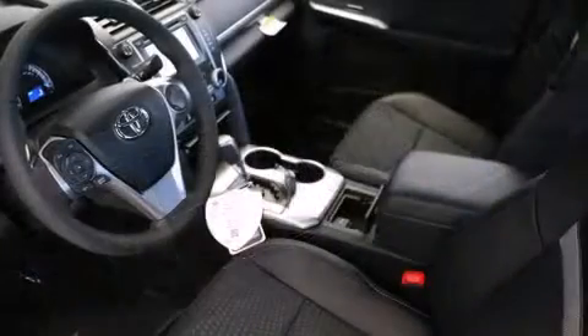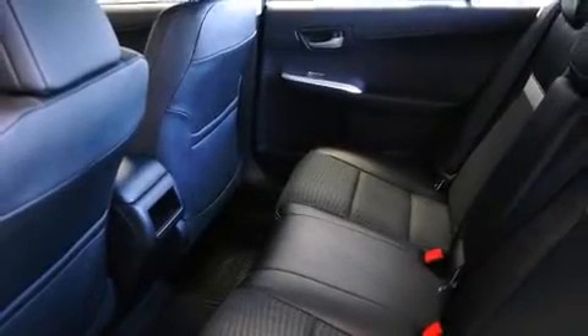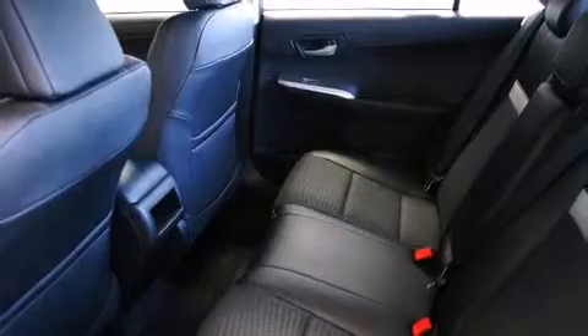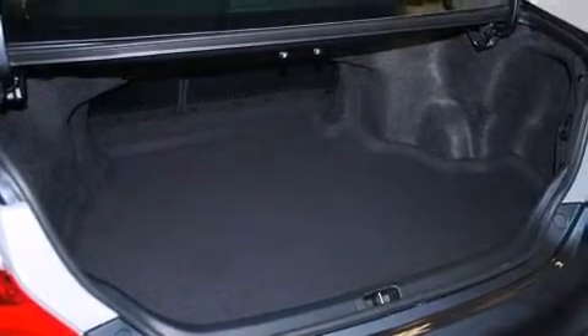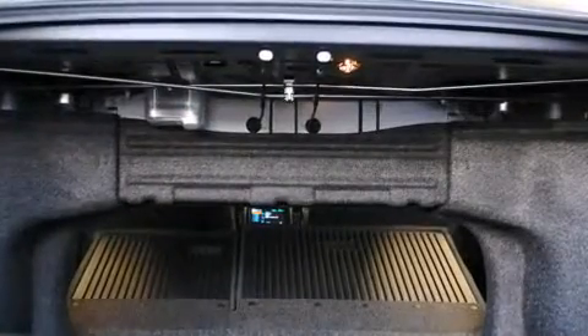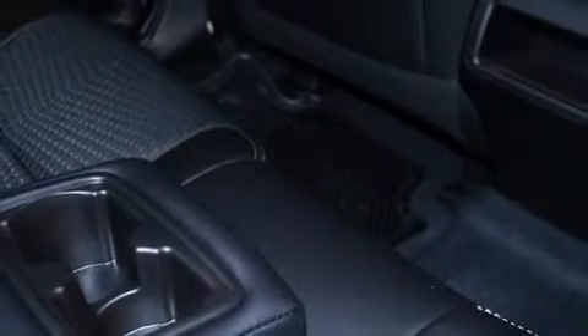Toyota also prioritized safety and security by including head curtain airbags, front and rear side impact airbags, traction control, brake assist, a panic alarm, and four-wheel disc brakes with AVS. Various mechanical systems are monitored by electronic stability control, keeping you on your intended path.